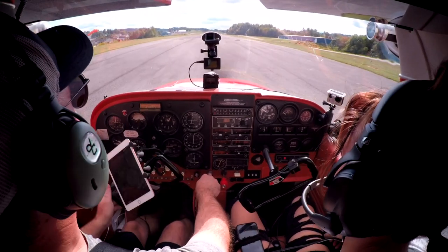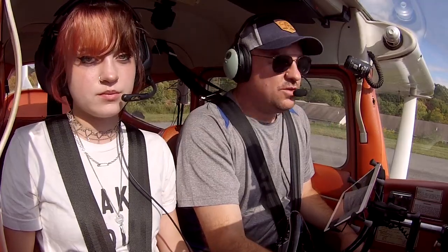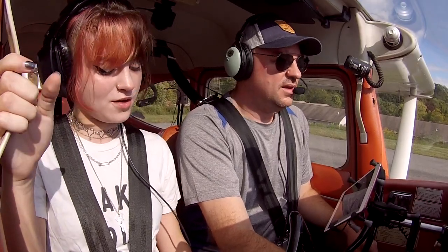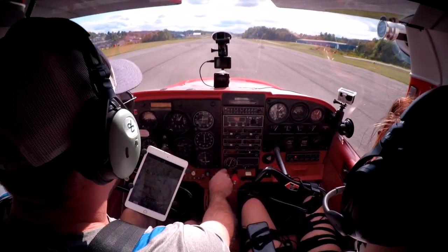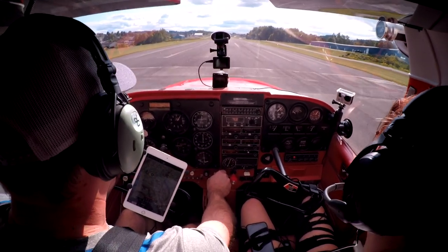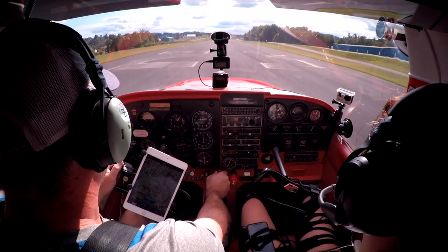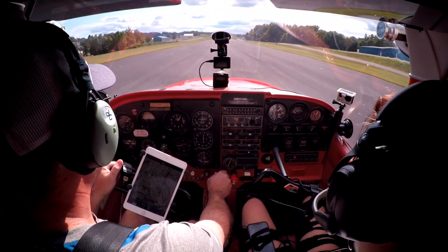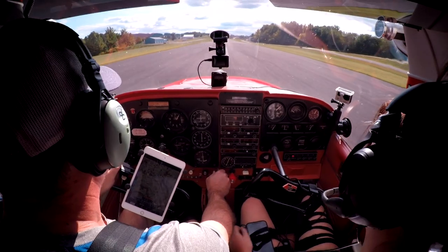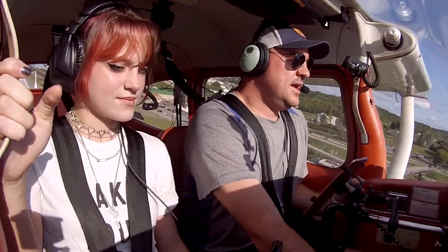I don't see any other traffic. All right, you ready to go? Mixture's going in, power's in. Right rudder. Let's go fly. Airspeed's alive. Here comes 60, let's go ahead and rotate. And you're flying, lady.